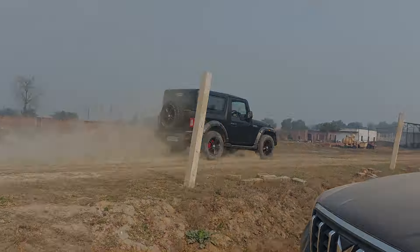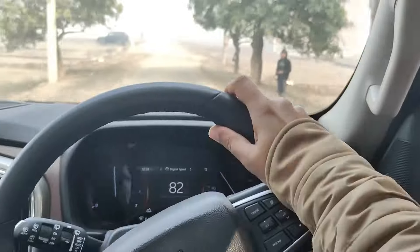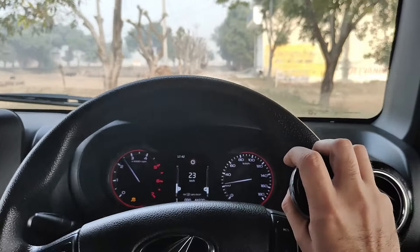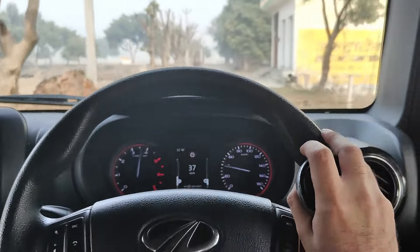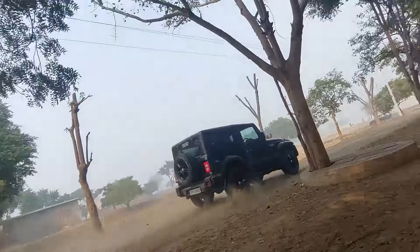Then we moved on to off-road tests. First, we tested on a gravel track, pushing the cars to maximum speed before a safe braking distance. The Scorpio managed over 80 km/h, and we also achieved a comparable result in the Thar.